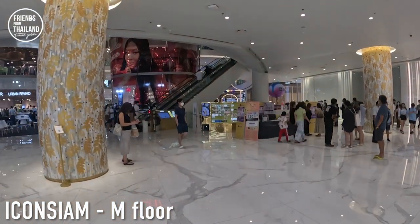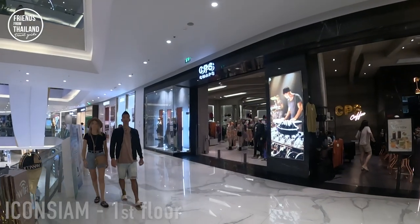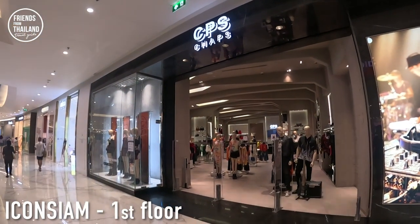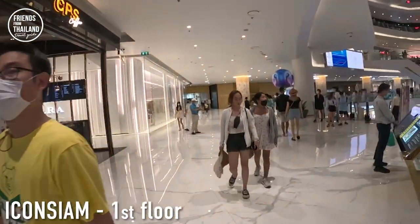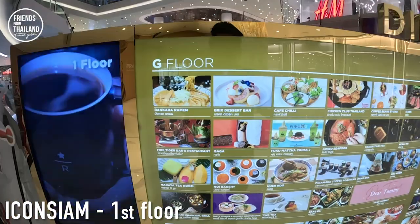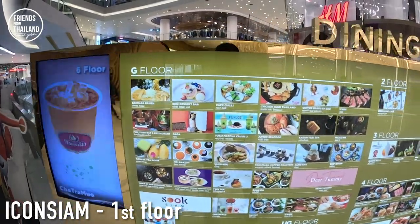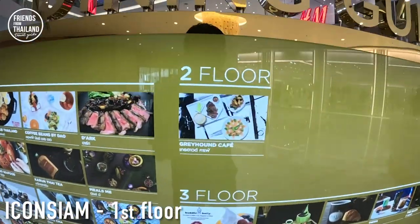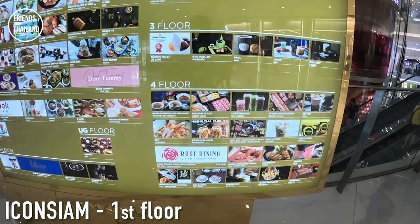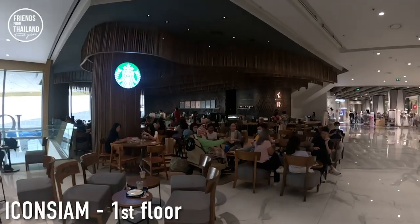Let me continue walking you around to the upper floor. We are now on the first floor. This is CPS or CHAPS in Thai — a Thai brand. For food details: there is food on different floors. In G4, quite a lot. But here's what you have on the second, third, and fourth floors. At least you have some idea. And here is a Starbucks.